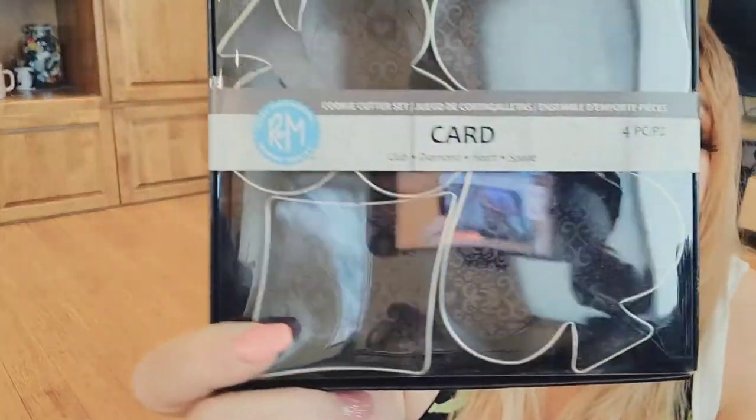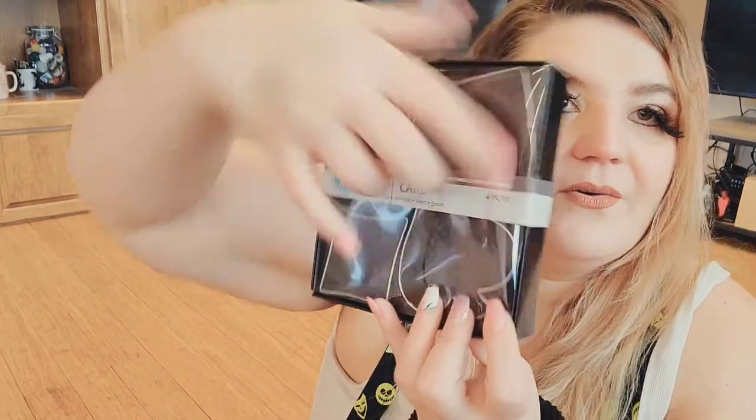Also from Amazon — these are card suit cookie cutters. They come with club, diamond, heart, and spade — all the card suits. Care instructions say hand wash in soapy water and dry thoroughly before and after use. They're a pretty good size, so I will be using these to make some Alice in Wonderland cookies.